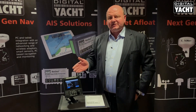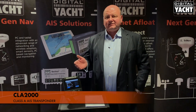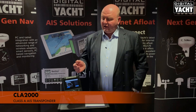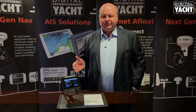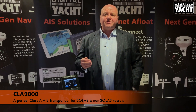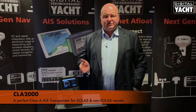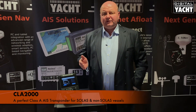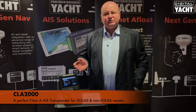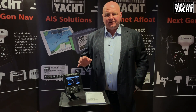We're delighted to introduce a new product called the CLA 2000. It's a fully type approved, IMA approved, Class A AIS transponder. Class A is designed for commercial vessels — every vessel over 300 tonnes, any passenger carrying vessels with more than 12 passengers, and most fishing boats over 15 metres, as well as barges over 20 metres on the inland waterways, are required to carry a Class A AIS.